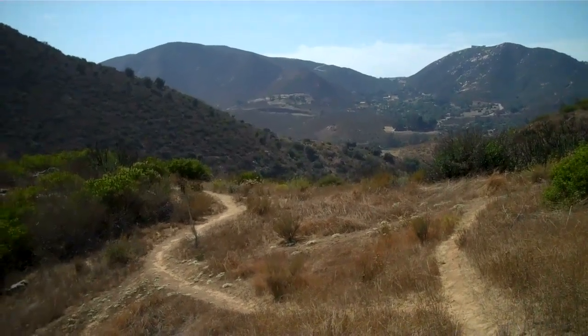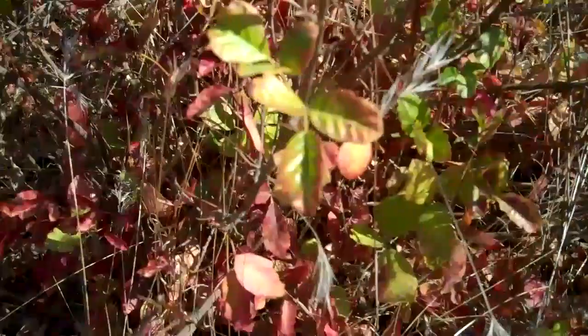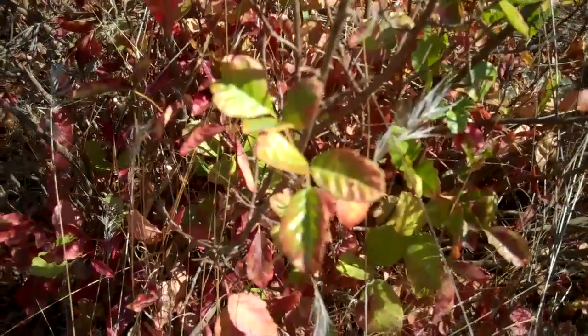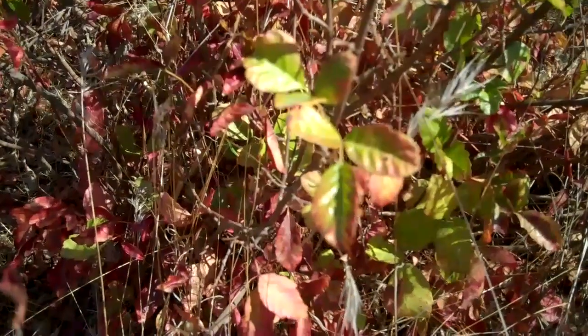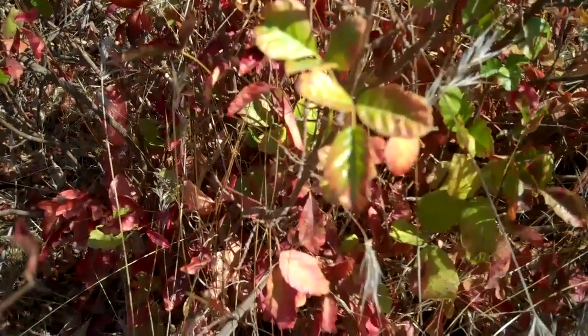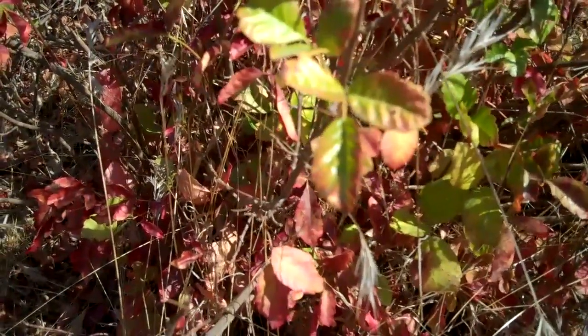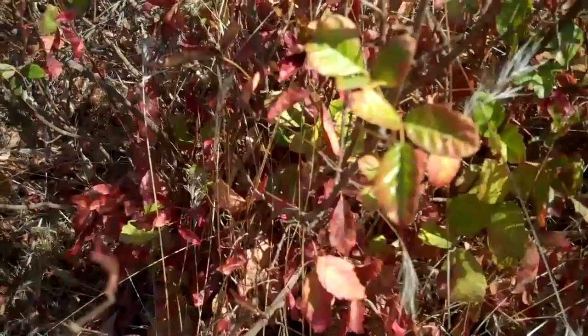This is Lake Hodges in San Diego County. Here's a little bit better example of poison oak. Leaves of three, let it be. They don't always necessarily have to have red on them, so watch out for the leaves of three. They don't necessarily have to have leaves either — the woody parts still have the oil in them.